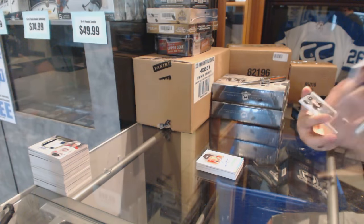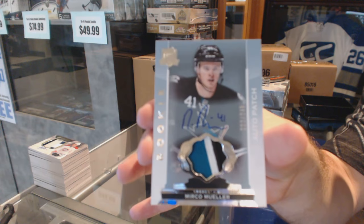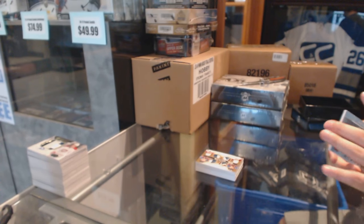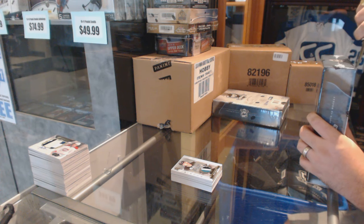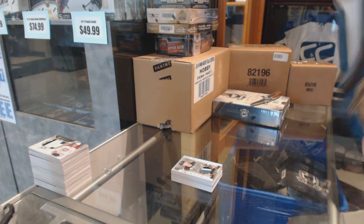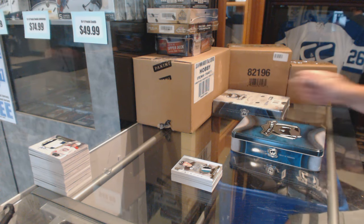That is beautiful patches — 4 of 5. And we've got number 249, a rookie patch auto Mirko Mueller. This has been a good case, let's keep it up. Then we move on to the 12-13 case, maybe, or another 14-15 case — who knows, the night is young.